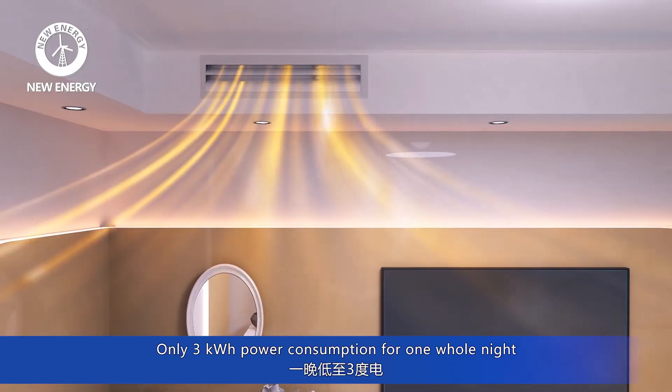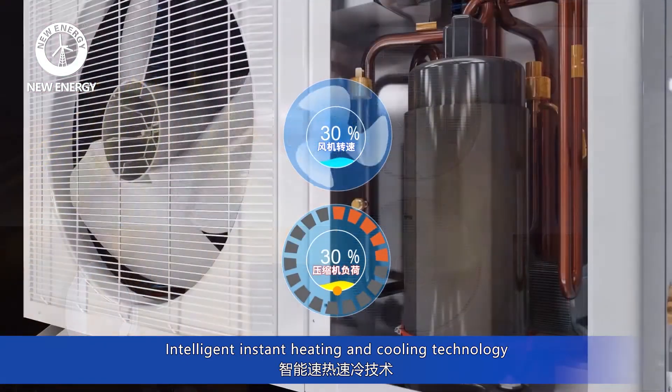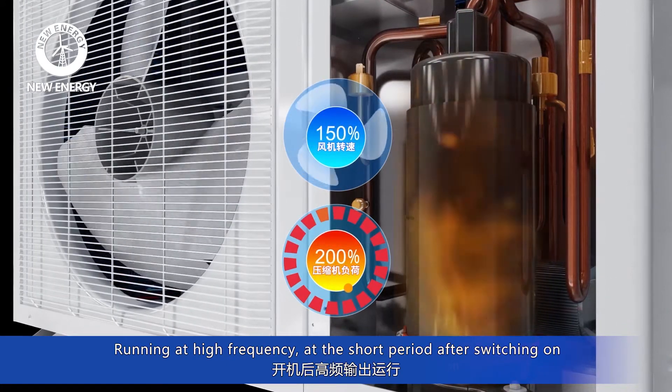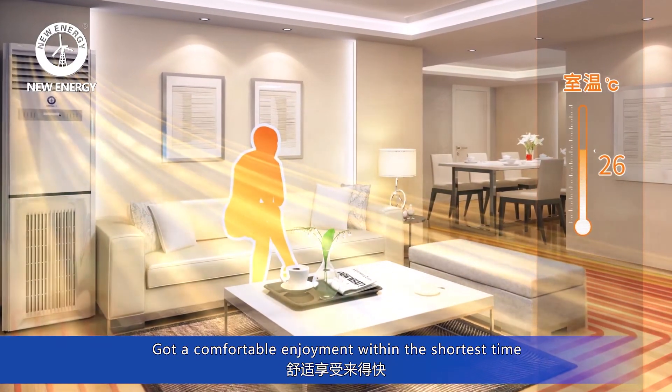Only 3 kilowatt hours power consumption for one whole night. Intelligent instant heating and cooling technology — running at high frequency in the short period after switching on, delivering comfortable enjoyment within the shortest time.